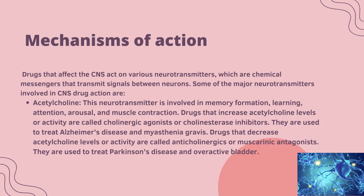Mechanical action: Drugs that affect the central nervous system act on several neurotransmitters, which are chemical messengers that transmit signals between neurons. One major neurotransmitter is acetylcholine, which is involved in memory formation, learning, attention, arousal and muscle contraction. Drugs that increase acetylcholine levels or activity are called cholinergic agonists or cholinesterase inhibitors, used to treat Alzheimer's disease and myasthenia gravis. Drugs that decrease acetylcholine levels are called anticholinergics or muscarinic antagonists, used to treat Parkinson's disease and overactive bladder.